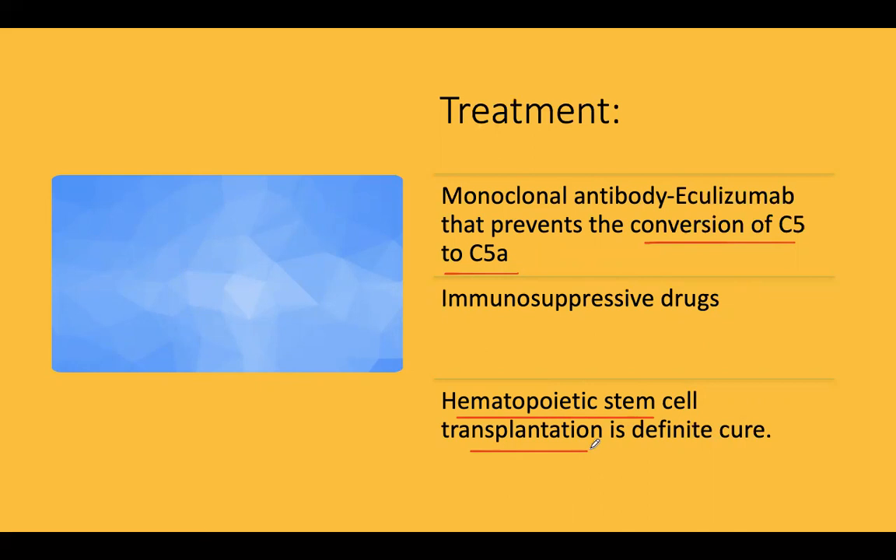To recapitulate: PNH is acquired at the stem cell level. It involves a PIGA gene mutation and is an X-linked but acquired — not inherited — disease. There is pancytopenia with destruction of all cell lineages.